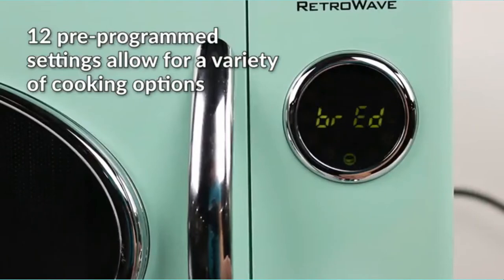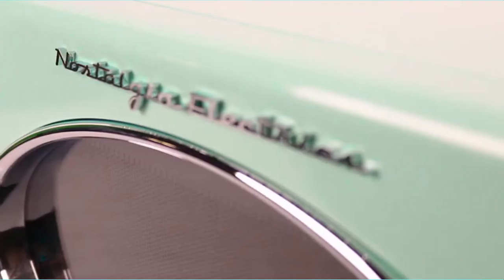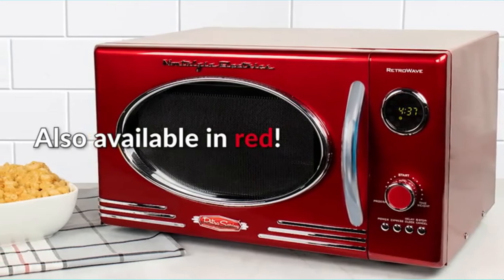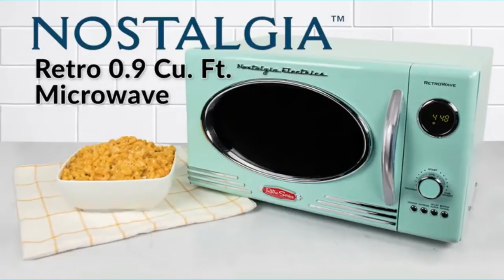The microwave comes in aqua, ivory, jet black, metallic, metallic retro red, and seafoam green. It features 12 pre-programmed cooking settings, and the delay timer and express cooking provide options for the optimal heating of popular foods like popcorn, pizza, potatoes, veggies, and more.